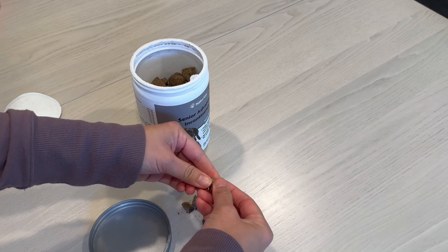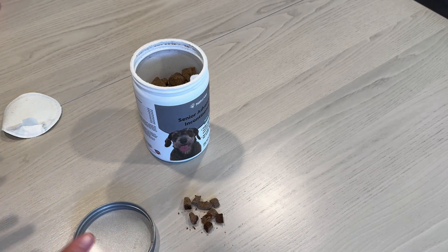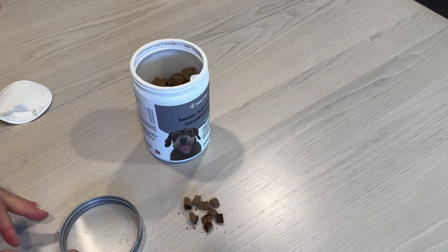I mix it with her other vitamins — she has fish oils — and of course I put some shredded meat in there as well. She's not the biggest fan of the taste, but whenever I mix it all up together with the food, she is happy as a clam to have it.